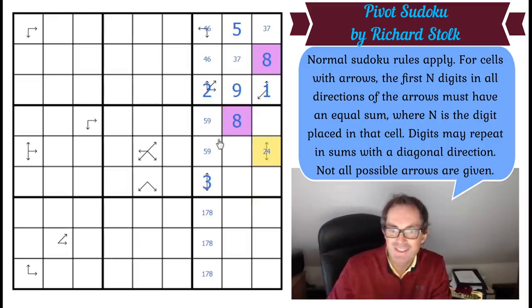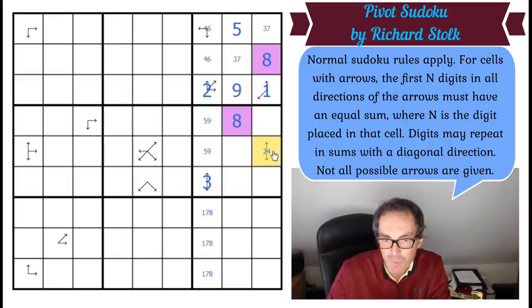So we get off to a nice start. And now I can use parity again on this one. If this is four, it's summing those squares and those squares, which means if we make the sum of the bottom squares x, we've got 2x plus four equals 45. You can see that's not going to work unless we can use non-integers. So this can't be four — that's got to be two.